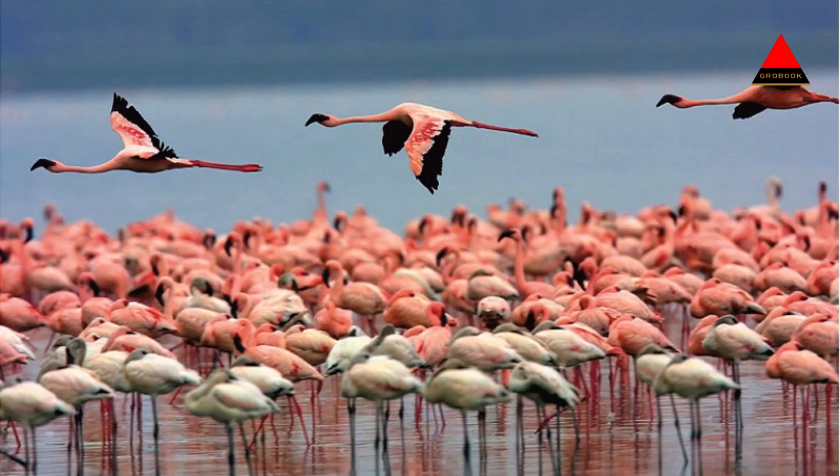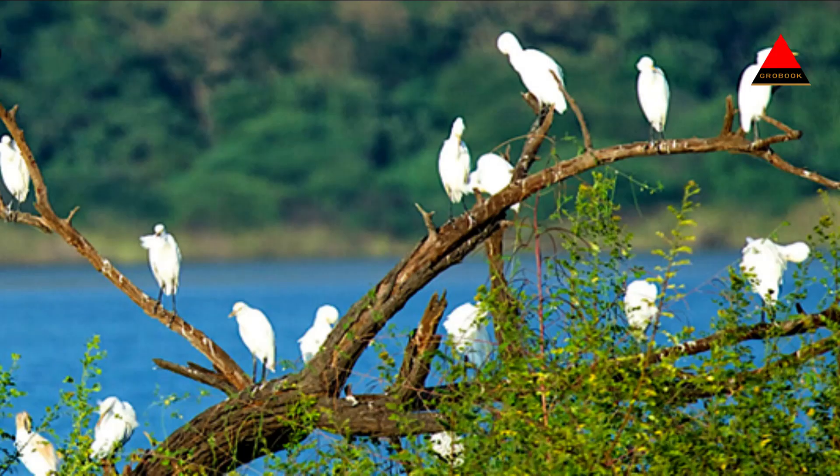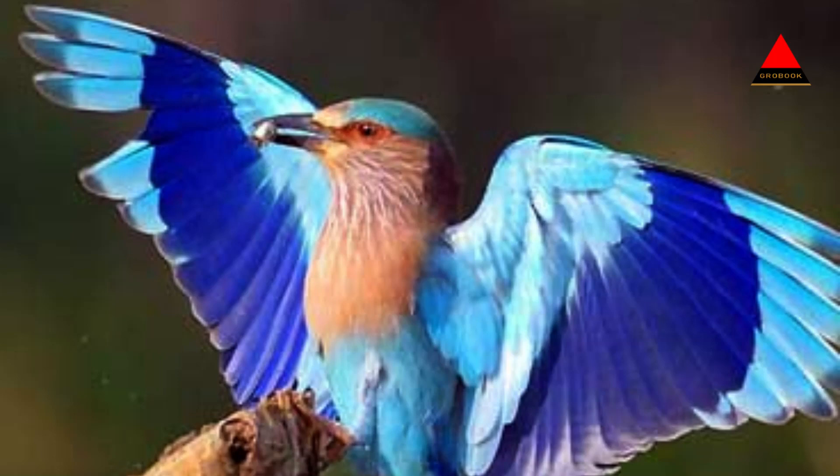Birdwatching: Gir National Park is a paradise for birdwatchers, with over 300 avian species recorded in the area. It is particularly rich in bird diversity during the winter months, when migratory birds flock to the park. Bird enthusiasts can spot species like the Indian eagle owl, malabar whistling thrush, painted stork, and many more.